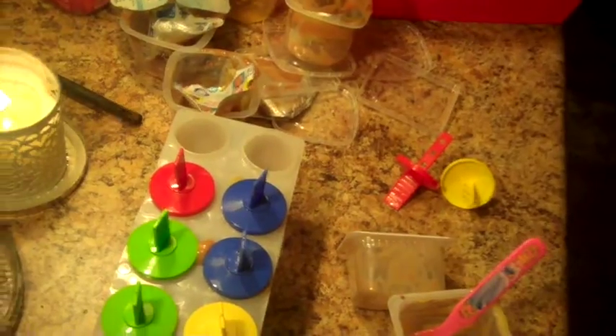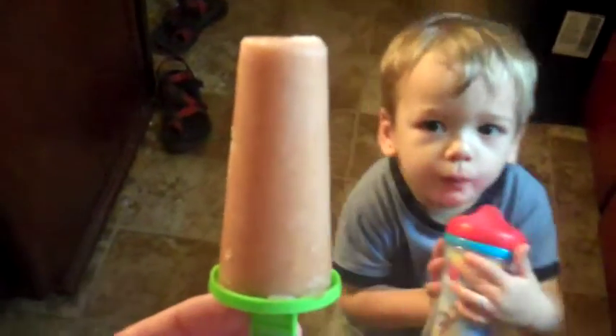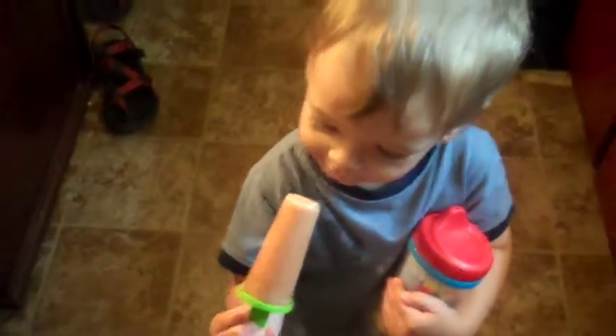All right, so there we have it. We're going to put it in the freezer, and then we'll eat them. You want a popsicle? Mm-hmm. Here, hold it. Hold it. This is good. Popsicle - is it good?